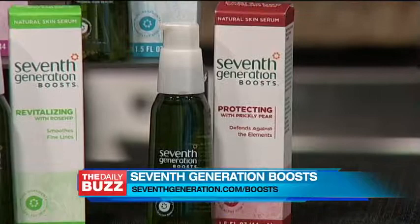The Seventh Generation natural skin care boosts are currently available in-store at Walgreens for only $14.99. For more information, visit seventhgeneration.com.